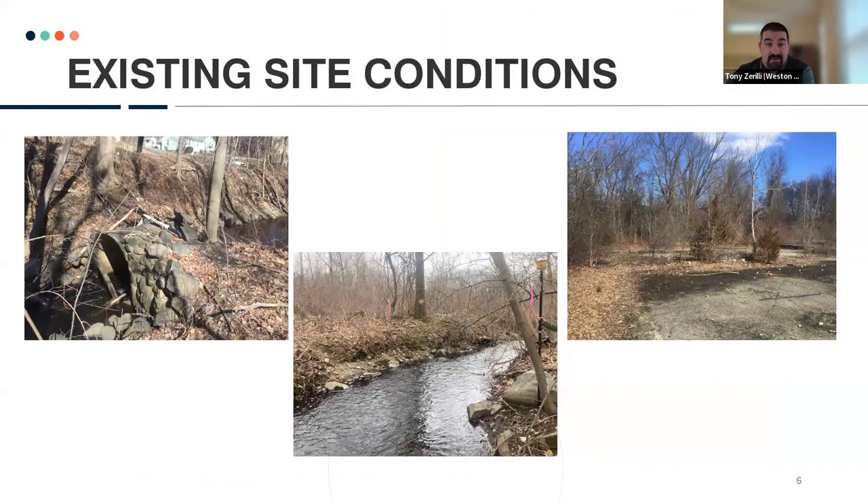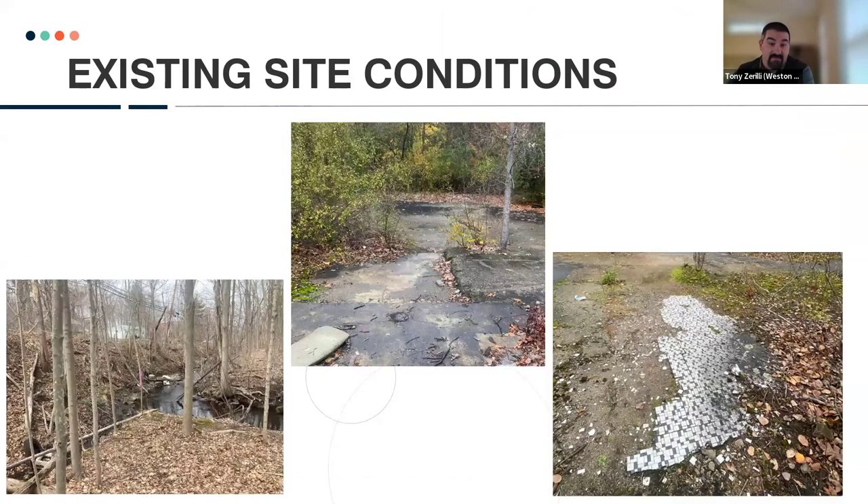As I mentioned, it is a previously developed site. There are impoundments on the brook, channelization of the stream, and areas that have been paved over. There are roadways, driveways, foundations. In some areas we even have flooring tiles still left behind. This is an example of where the stream comes together in two very channelized embankments.